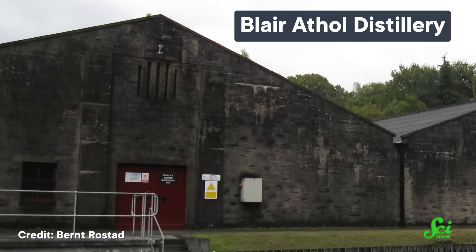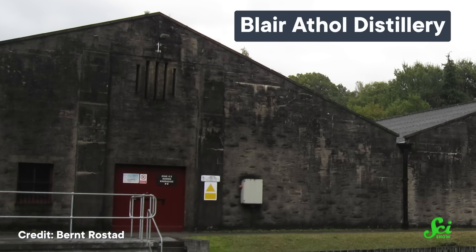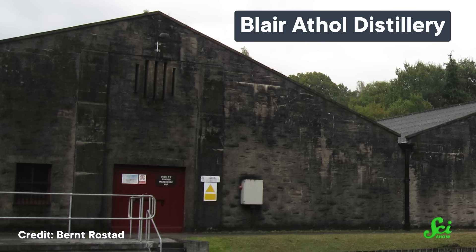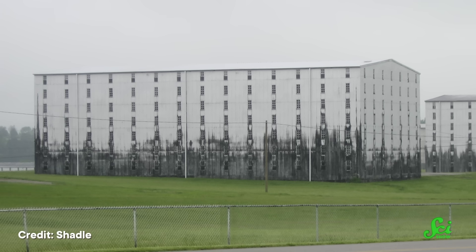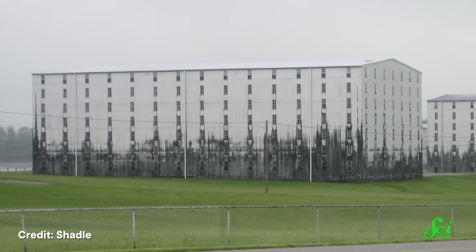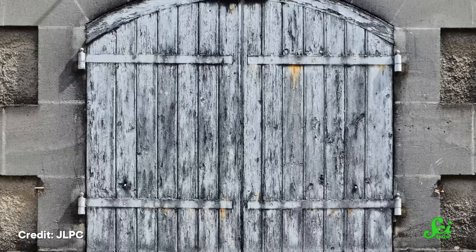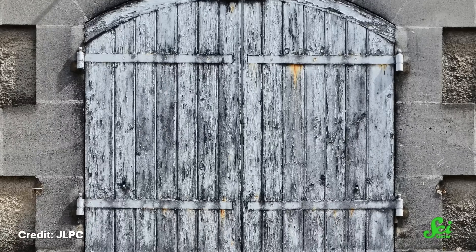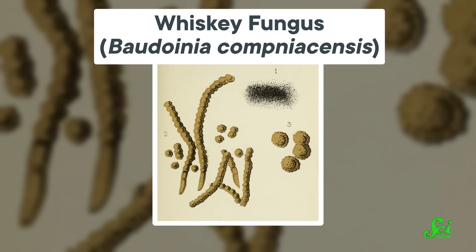Since the early days of distilling, makers of our beloved boozy drinks have noticed this weird sooty coating on their warehouses and distilleries. It was first reported in 1872 from distilleries in France, and a few years later it was determined that although the coating looked like soot, this discoloration was actually caused by a fungus, appropriately coined the whiskey fungus. And it's quite widespread, thriving not only around distilleries in Europe, but across North America, too.